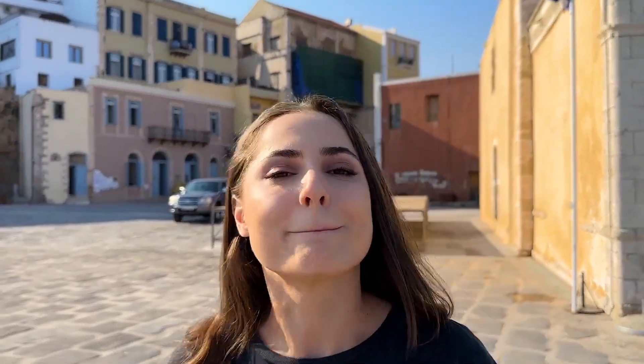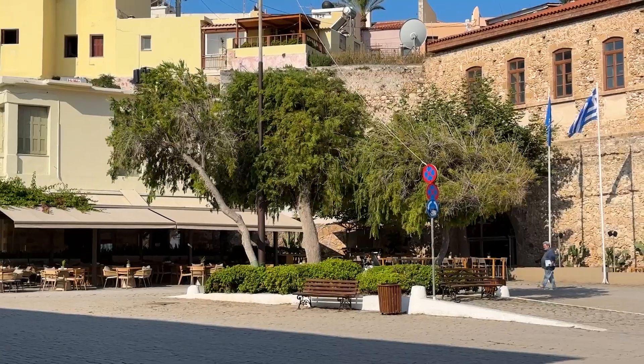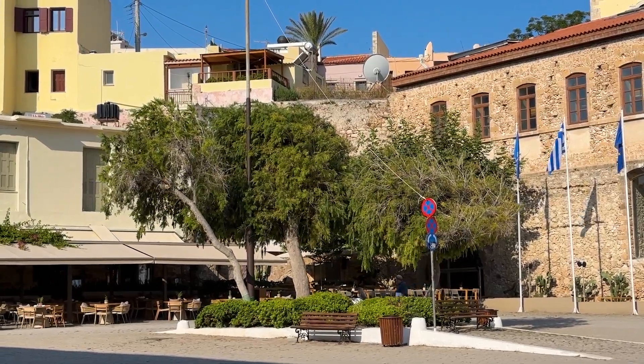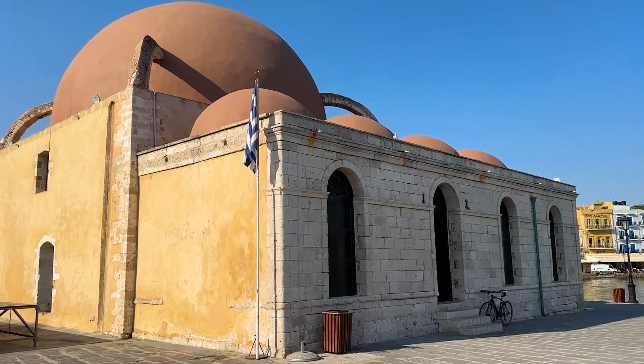Chiar te simți în Italia, te simți un pic în Veneția. Aduce foarte mult cu Veneția această bucățică de Hania din port. În vlogul anterior am fost în Bali de Grecia, acum suntem în Veneția de Grecia! Deci puteți să vizitați multe țări prin prisma acestui oraș și acestei insule. Puteți să gustați un pic din toate influențele italiene și turcești, pentru că am văzut și câteva influențe turcești. Vă recomand să încercați această experiență frumoasă de a veni pe insula Creta.